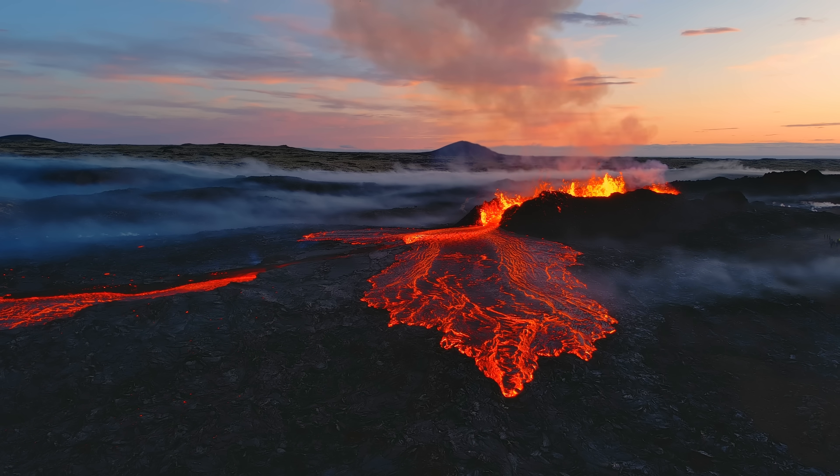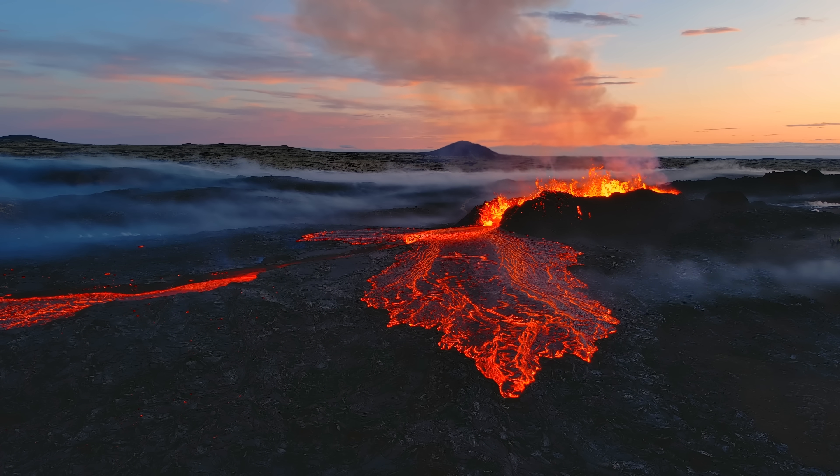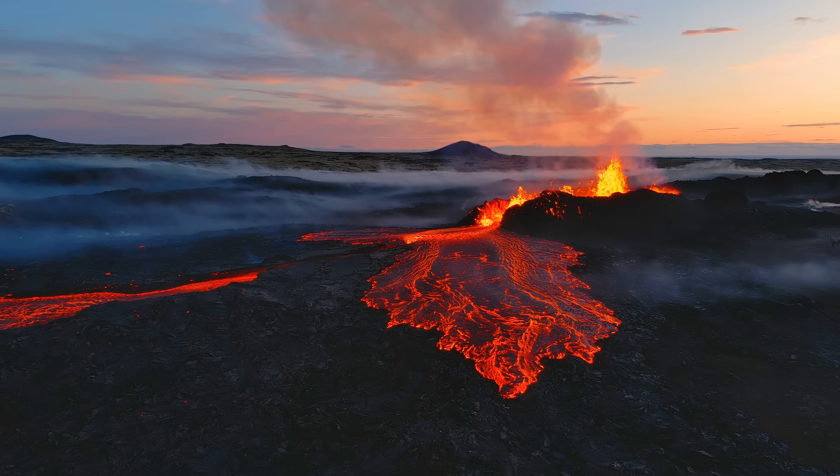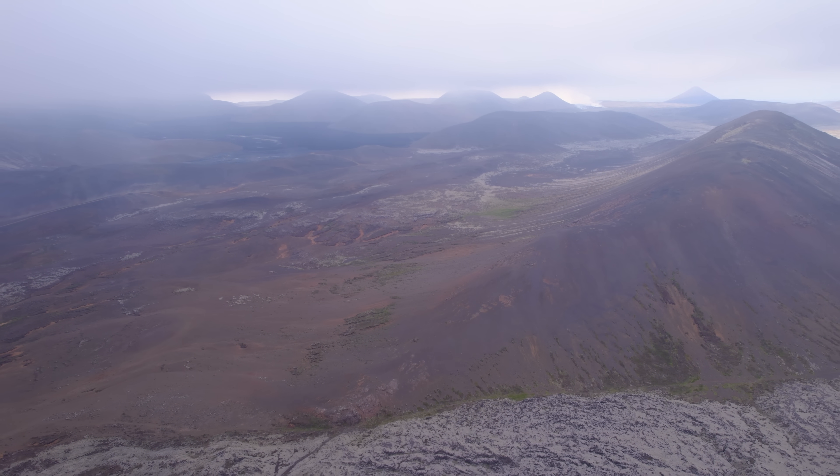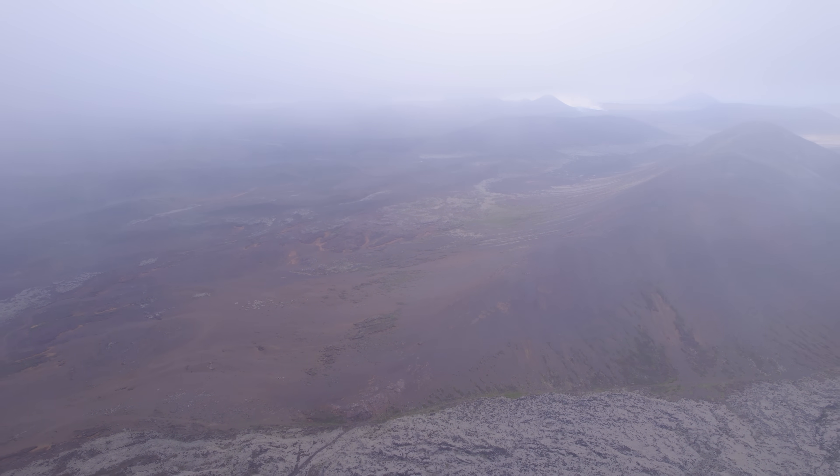It looks like the next eruption — eruption number 4 — is underway, meaning that I am putting my channel into hot mode and the guessing game is about to start: where the red stuff is going to come up this time, and how much of it.